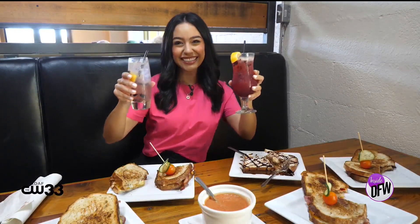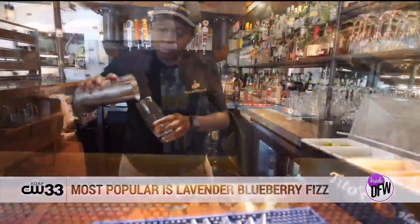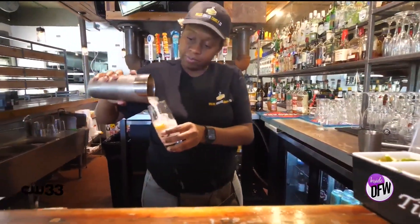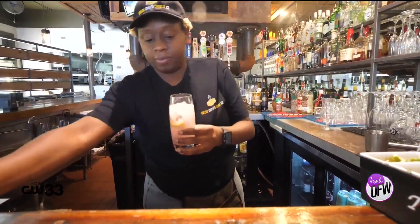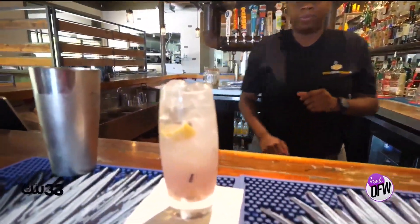We do offer cocktails. Two of our most popular are our lavender blueberry fizz — it's made with fresh blueberries, vodka, and lemon juice — and our second one is our blackberry bourbon lemonade, also made with fresh blackberries, of course bourbon, and lime juice.